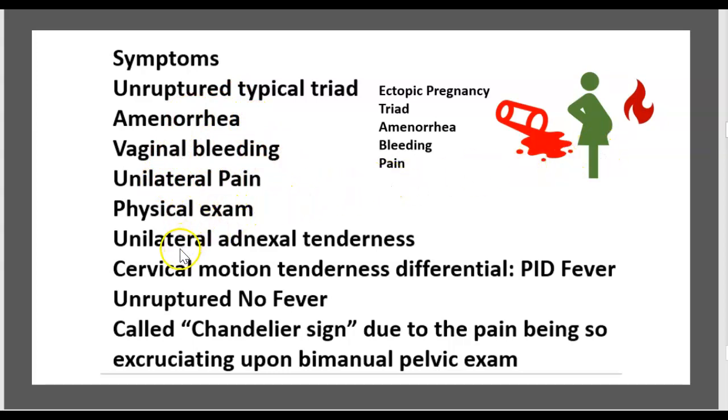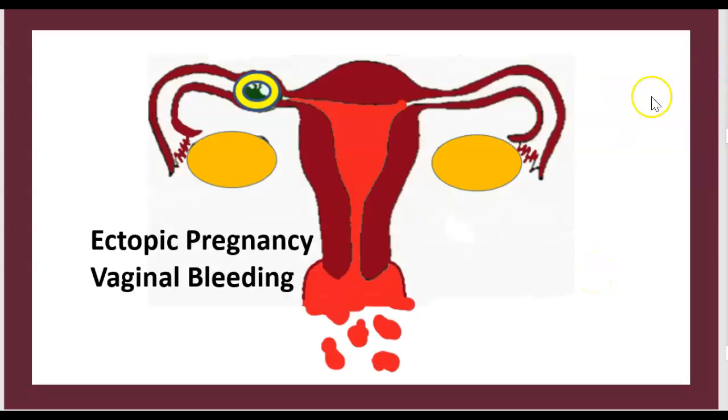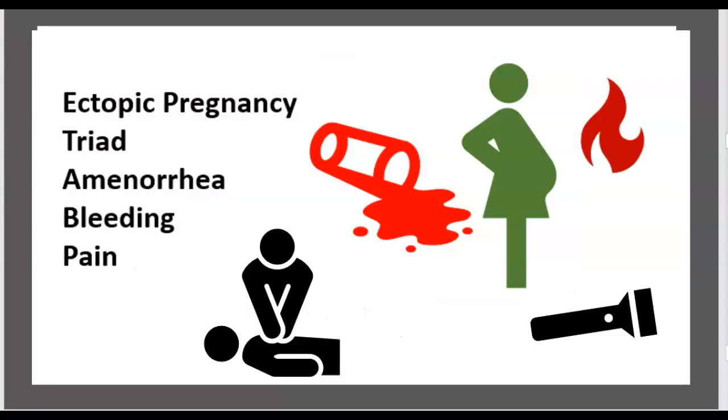The classic ectopic pregnancy triad for an unruptured pregnancy is: amenorrhea, vaginal bleeding, and unilateral pain. On physical exam, there is unilateral adnexal tenderness and cervical motion tenderness. Differential diagnosis: PID presents with fever, while ectopic pregnancy does not.